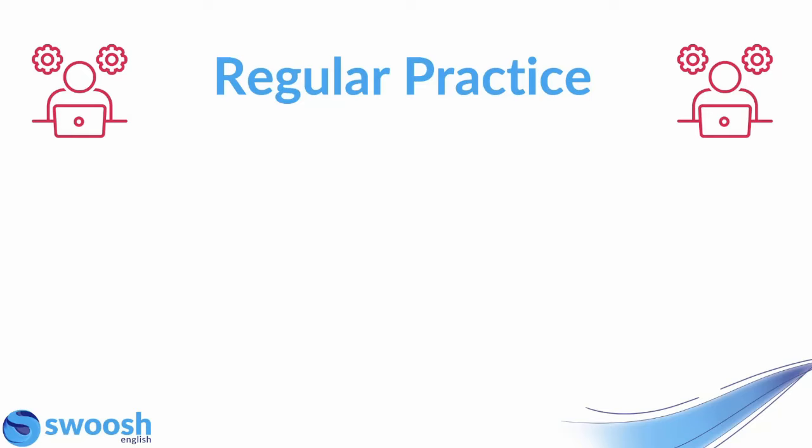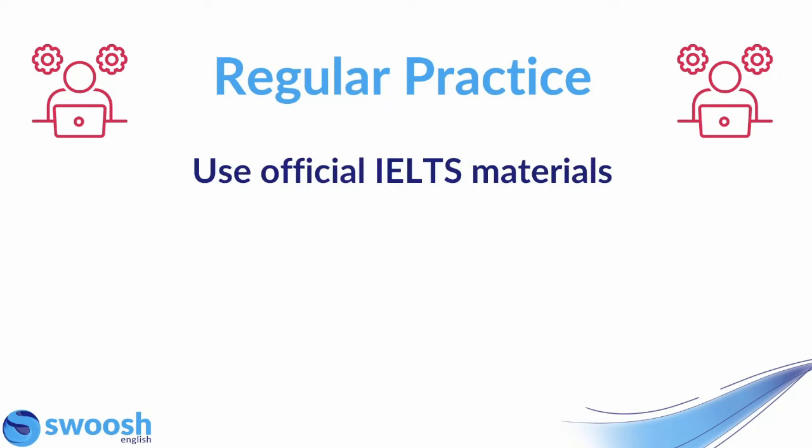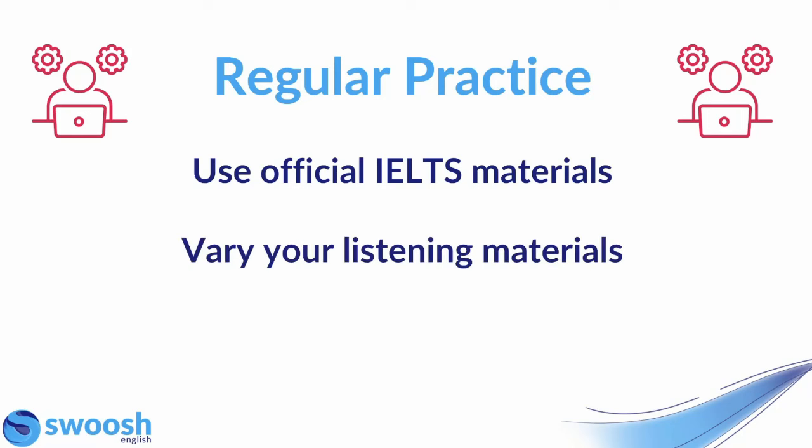Now I'm going to share my expert tips on exactly how to prepare for the IELTS listening test. My first piece of advice is to make sure that you're getting regular listening practice. When you're doing that, please do ensure that you're using official IELTS materials from IELTS themselves or from an official exam provider like Swoosh English, so making sure that the materials you're using are authentic and official as they're really going to help you the most.